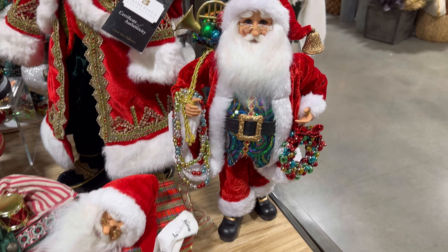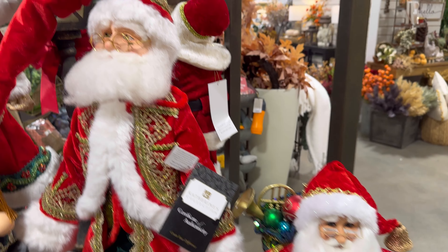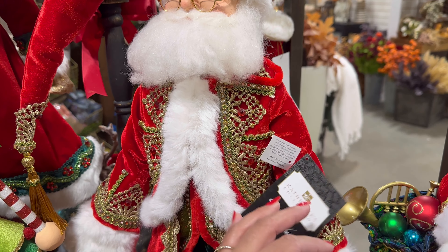They also have this one. Oh, here's another Catherine's Collection — oh my gosh. Look at this — I'm not even sure what it is. An elf. $429 for this one.